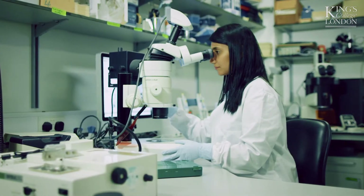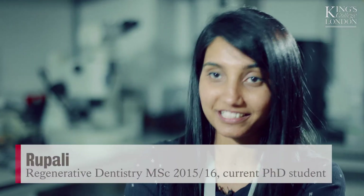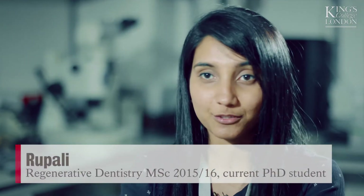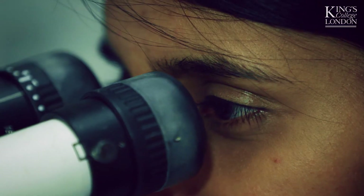I'd come across some of the work that was being done here at King's. I was quite impressed with what was happening in dentistry and where the field was really headed. I was just fascinated by it all — that is what brought me to King's. It's a fantastic course for dentists who want to learn what the science is and who want to be involved in actual scientific work.